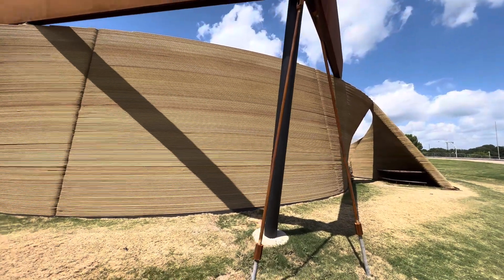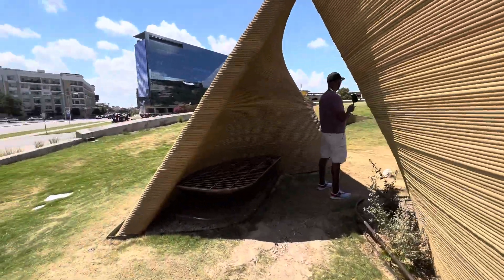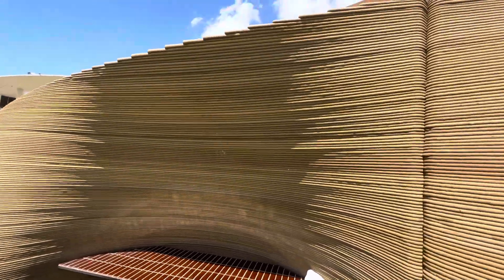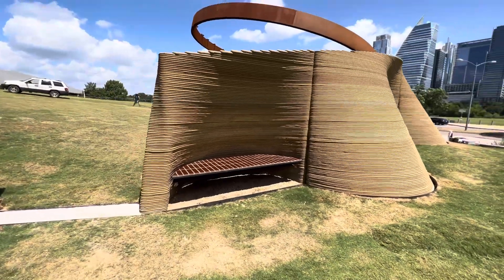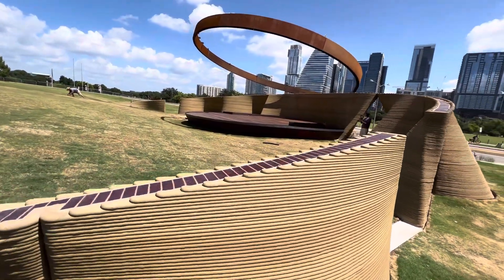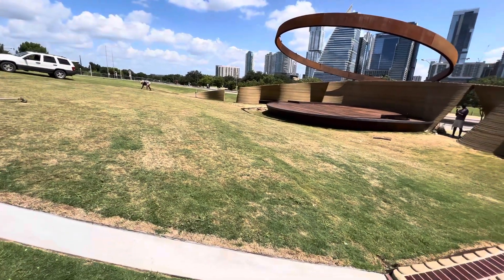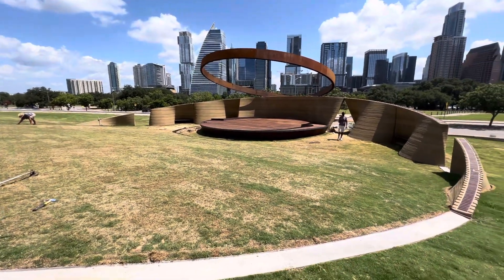Whatever this thing is, it's a 3D print. This is printed concrete. This is a 3D print. This is crazy.